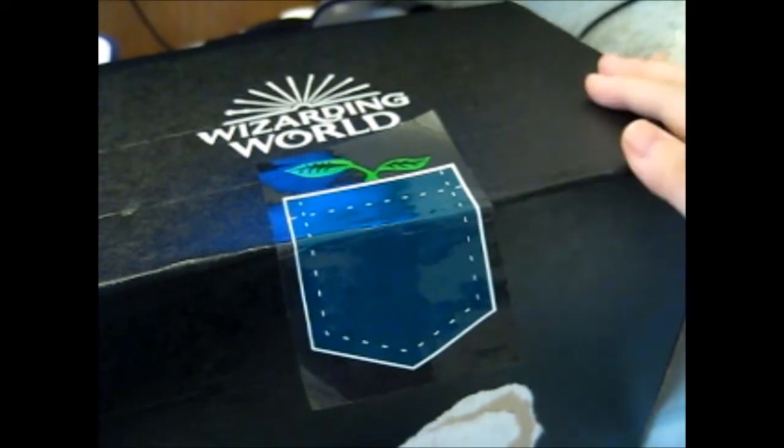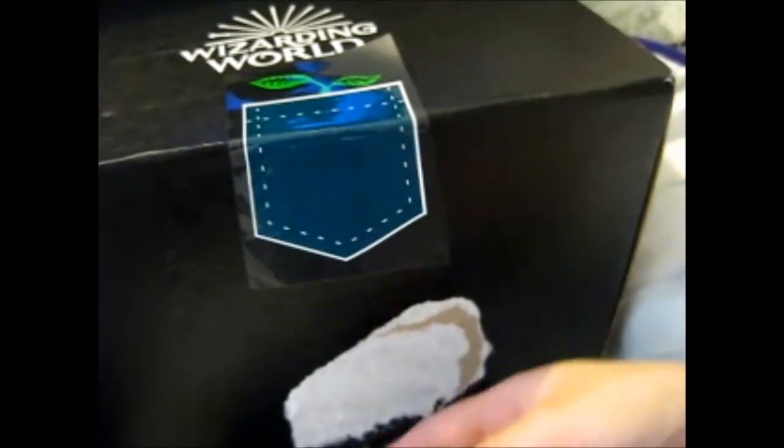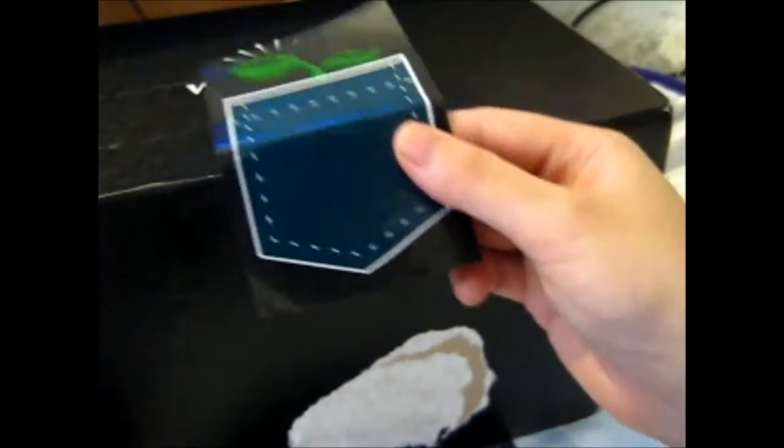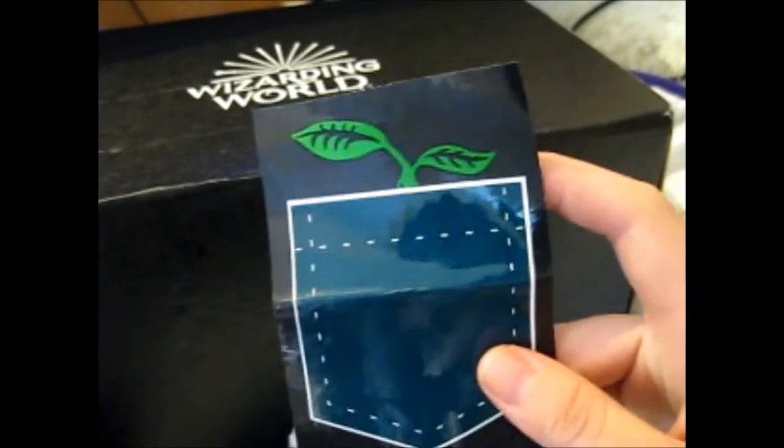We're here and this is finally the Wizarding World crate from Blue Crate — this was the July box, finally came. It's like the 11th of August, but there we go. It does look like a big box but it's quite light. I already took the liberty of taking off the sticker because I wanted to keep it. As you can see, it's like a pocket with a Bowtruckle sticking out — like Newt's pocket, I guess. So let's see what's inside.